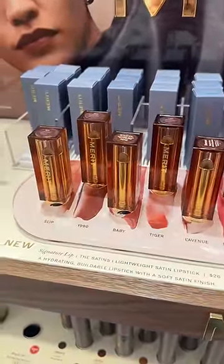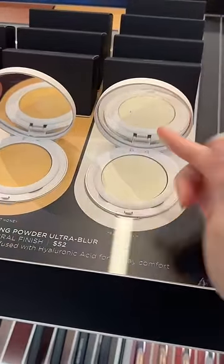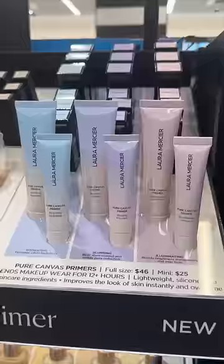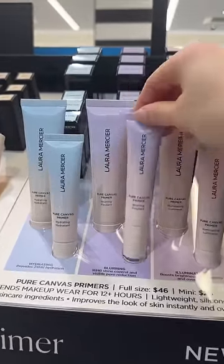Merit lipsticks are so underrated and they just launched a new matte finish. Laura Mercier is the master of powder and they just launched a new pressed setting powder and they revamped their primer collection. Laura Mercier was the first face primer that I ever used — fun fact.